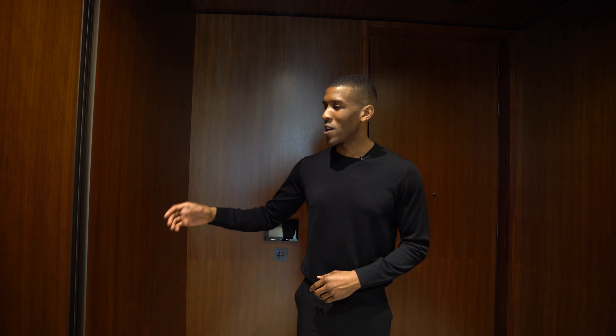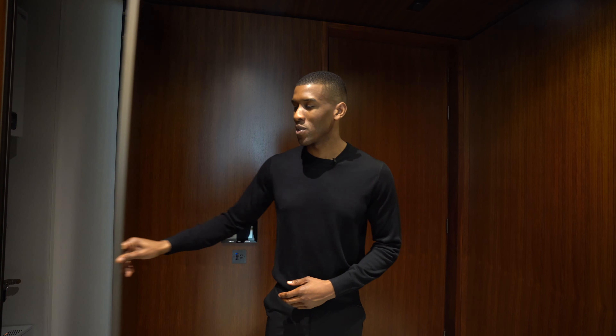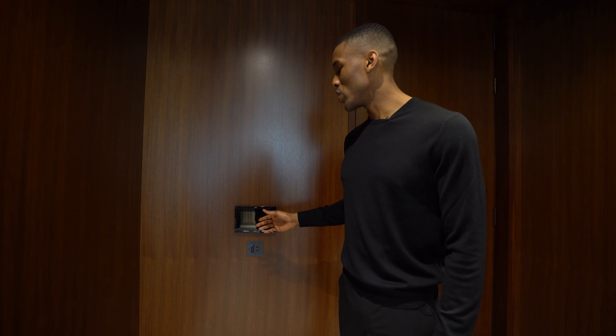Coming into the apartment, we start the tour off here in the entryway. This space has been thoughtfully designed — we have walnut finish panels which run all throughout the space. To my right we have doors which lead to extra storage for your washing machine and dryer, and just behind me a digital display which has your home automation system. We'll see that all throughout the apartment.